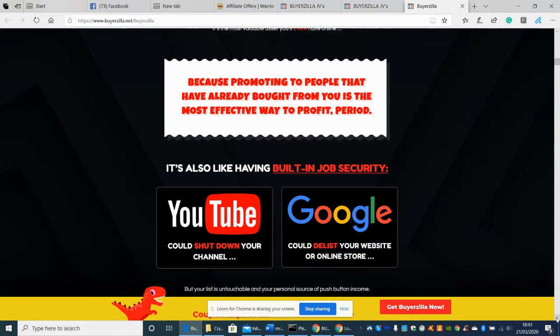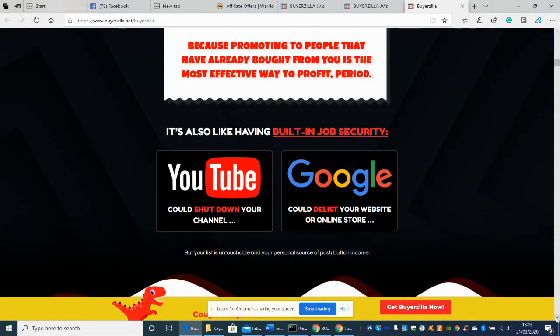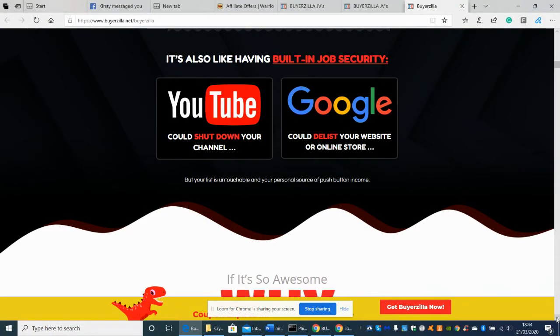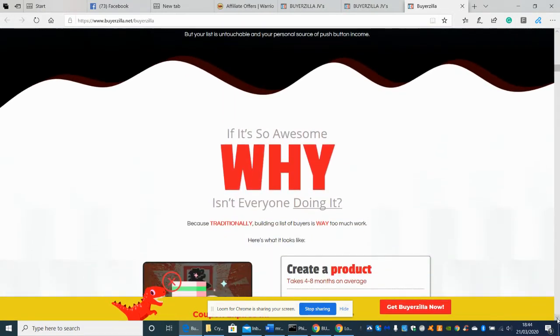Promoting to people that have already bought from you is the most effective way to profit — period. It also looks like they get into the world of YouTube, which could potentially shut down your channel. So they're also promoting built-in job security — specifying that if YouTube or Google went down, this is an evergreen solution for producing an email list, so your subscriber leads continue even if some social sites shut down.